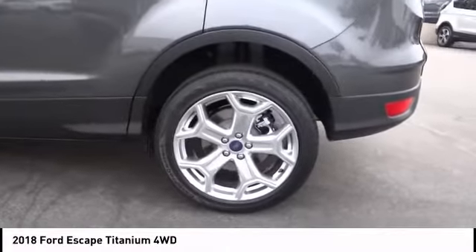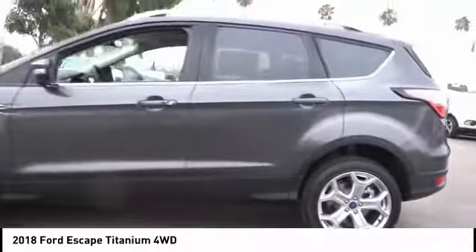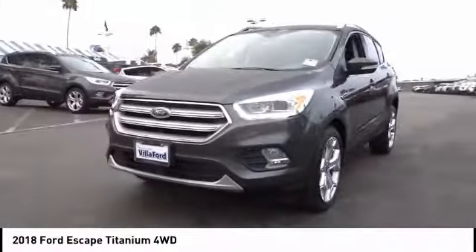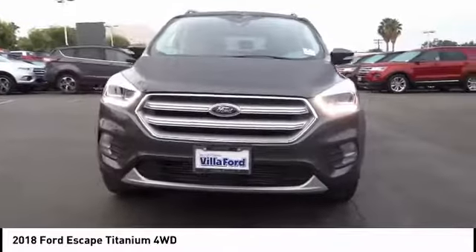Power passenger seat, navigation system, traction control, power lift gate, dual airbags, air conditioning, power steering, four-wheel disc brakes, universal garage door opener, heated steering wheel.